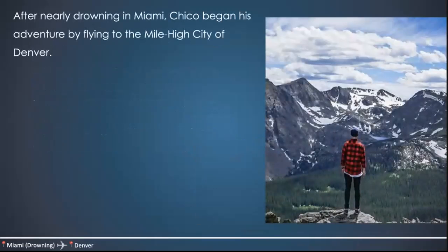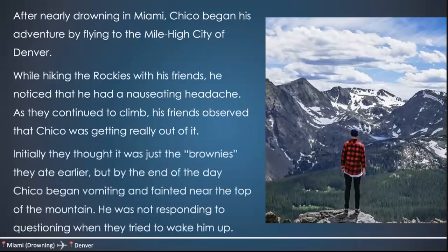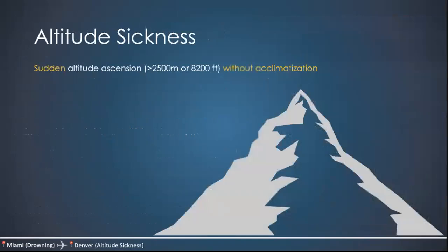Continuing our adventure: after nearly drowning in Miami, Chico began his trip by flying to the mile-high city of Denver. While hiking the Rockies with his friends, he noticed a nauseating headache as they continued to climb. His friends observed he was getting really out of it. By the end of the day, Chico began vomiting and faded near the top of the mountain — he was not responding to questioning when they tried to wake him. Chico got altitude sickness, which happens with sudden altitude ascent greater than 2,500 meters (or 8,200 feet) without any acclimatization.